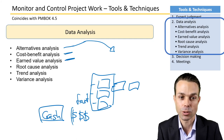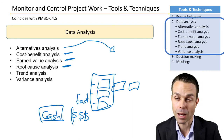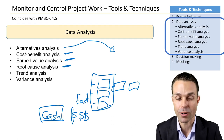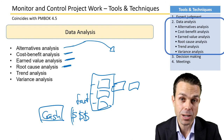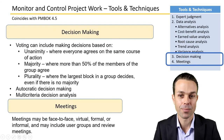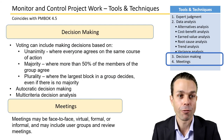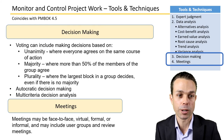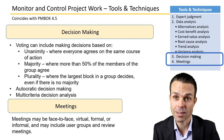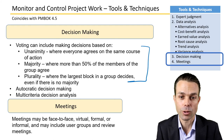Earned value analysis will be seen again in cost and schedule processes. Root cause analysis of any problems — such as the fishbone or Ishikawa diagram seen later in quality management — as well as trend analysis and variance analysis are also key tools. Decision making and meetings are part of the tools and techniques for Monitor and Control Project Work.